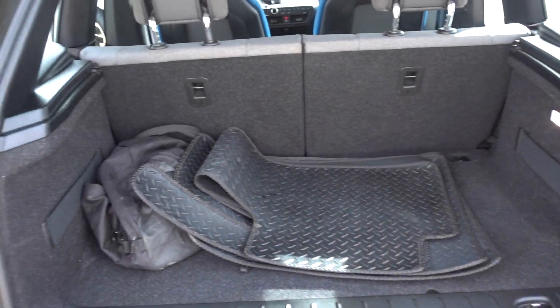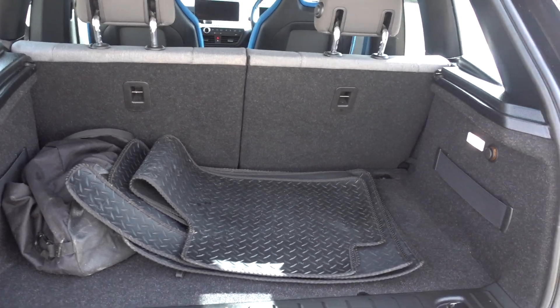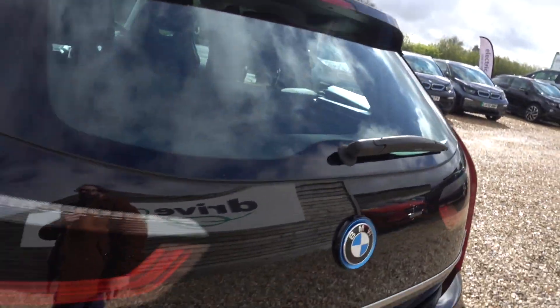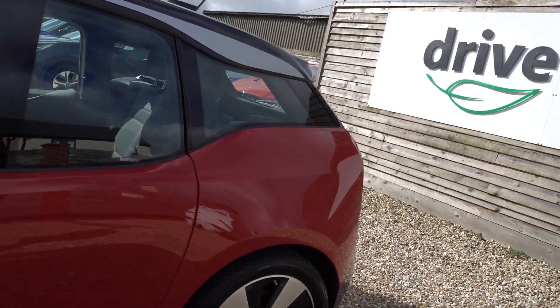Decent sized boot in the i3 — it's not massive, but if you put those seats down you've got a really voluminous, estate-sized boot. So it's not without practical usage either, although it's definitely best suited to being a compact urban EV.